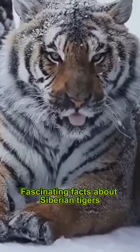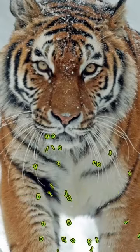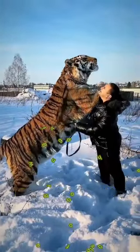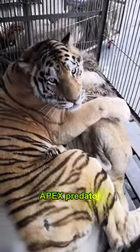Fascinating facts about Siberian tigers that most don't know about. The Siberian tiger is the largest of all tiger subspecies, often weighing over 600 pounds and reaching lengths of up to 12 feet. Its immense size and strength make it a true apex predator.